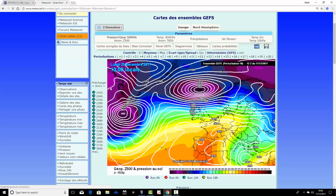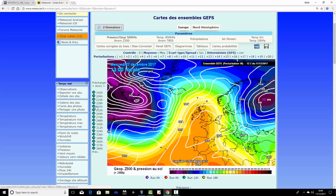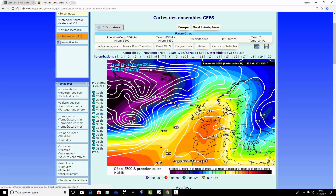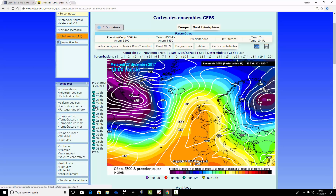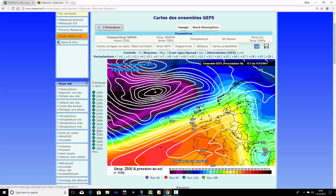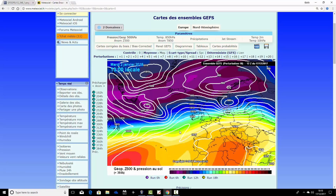Ensemble member number eighteen does something a bit different — it builds high pressure from the south, dominating the weather from Christmas Day to Boxing Day and through the 27th, giving a lot of dry weather. That's noticeably different. But eventually, by New Year, we're back to this very unsettled flat pattern, turning increasingly stormy through to the New Year.